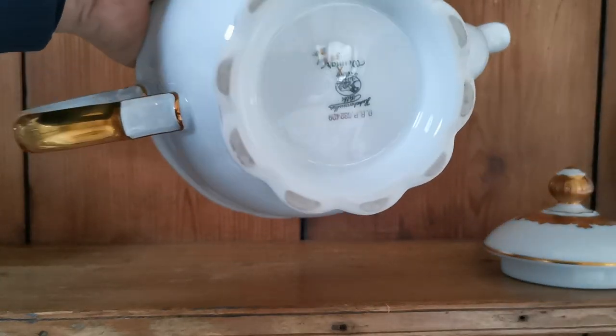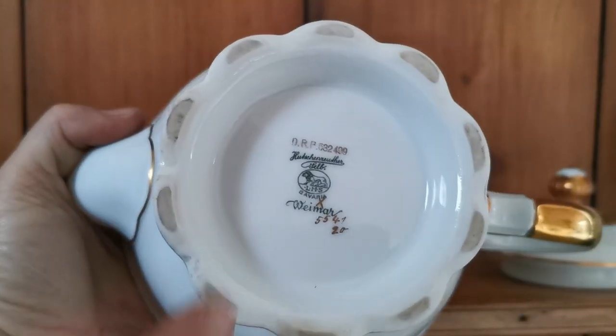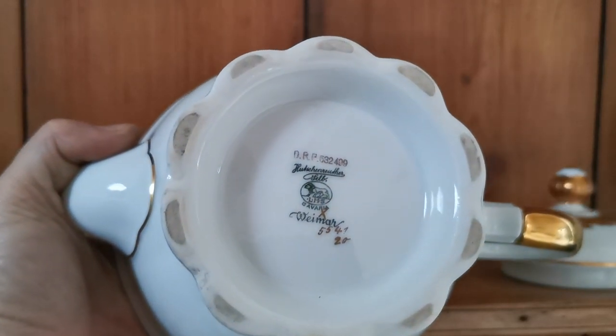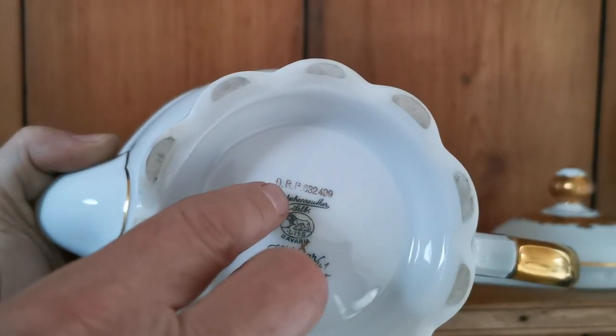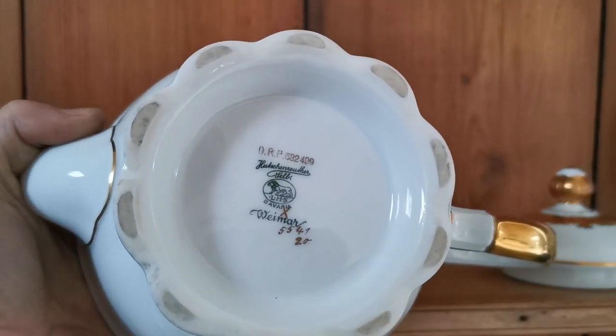Let me just show you those. This has got a full set — let's get it the right way up. So we've got the Hutch and Luther china marks with a lion and Bavaria, but we've also got detailed here Weimar and the DRP Deutsche Republik mark on the top.